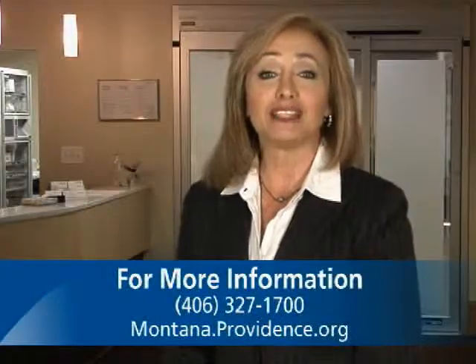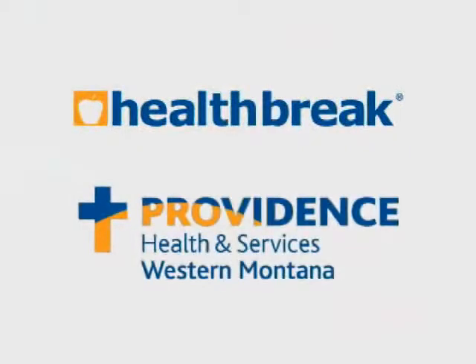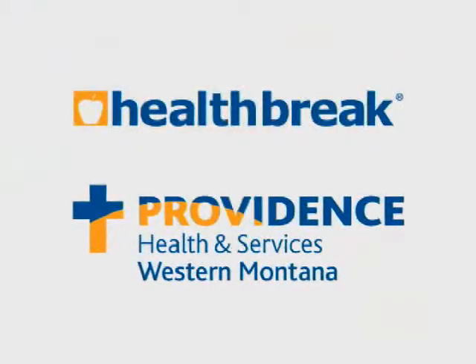To find out more, visit Montana.providence.org. For HealthBreak, I'm Beverly Herbert. HealthBreak was brought to you by Providence Health and Services, serving Western Montana.